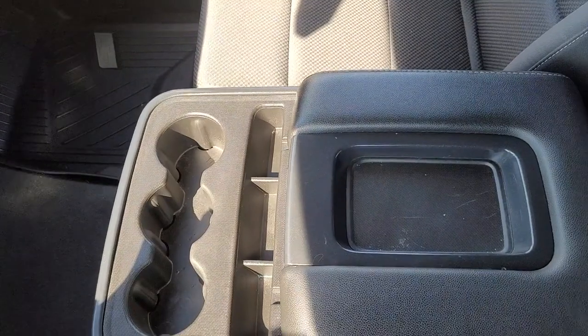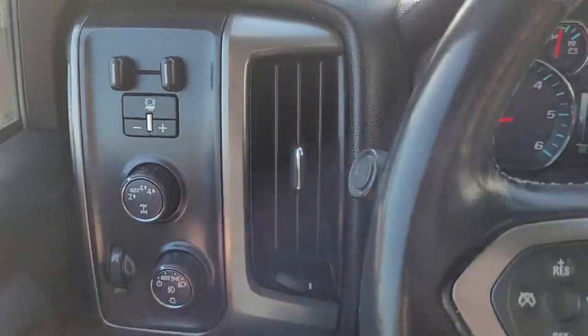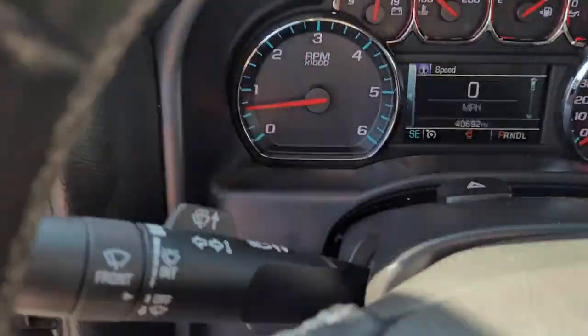Keyless entry, fog lamps, steering wheel audio controls, electronic stability control, leather-wrapped steering wheel, power driver's seat.